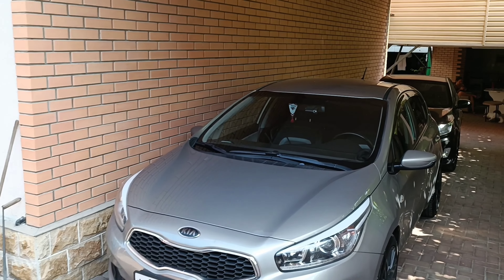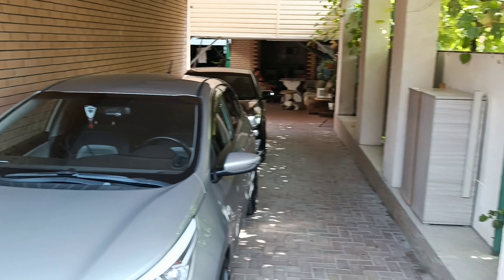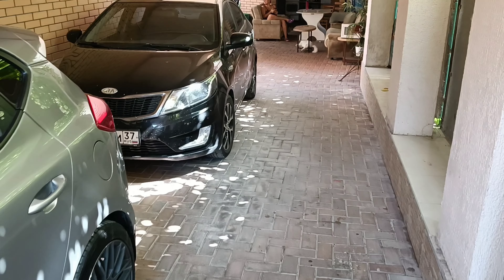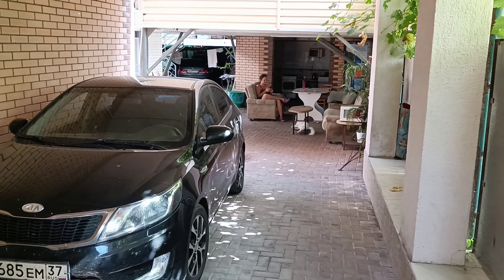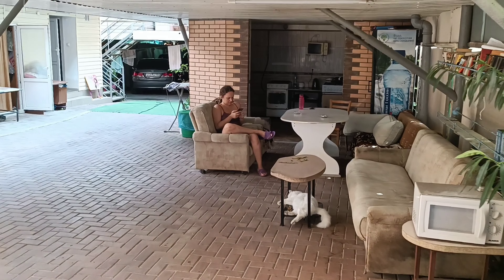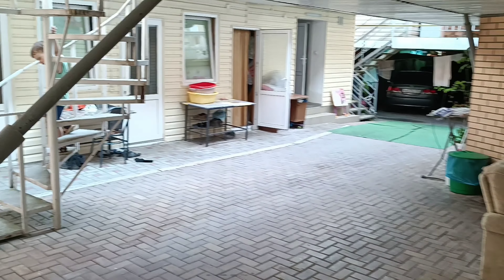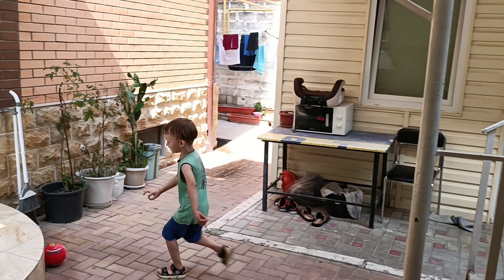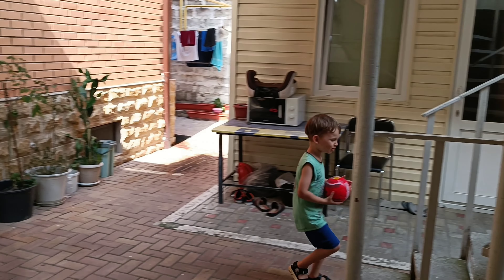I'm entering the house now. It's a good place — we have cars here. Here is my wife sitting there, and my child.